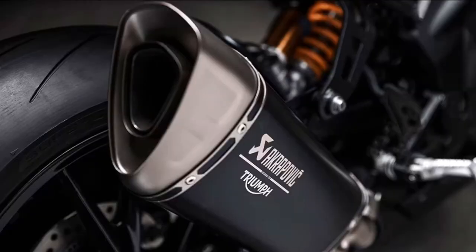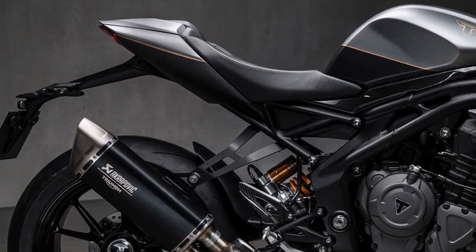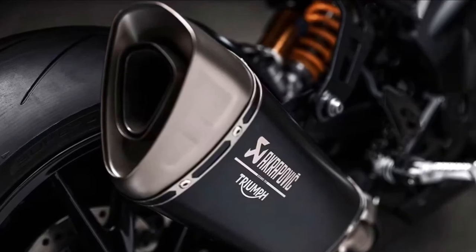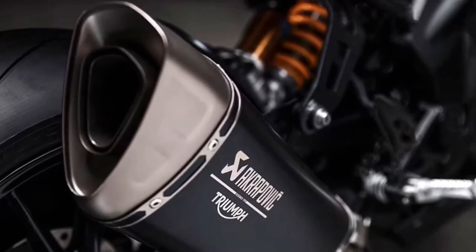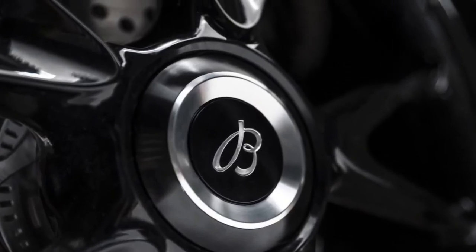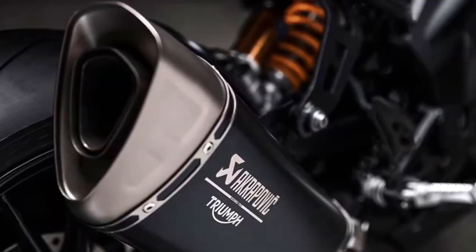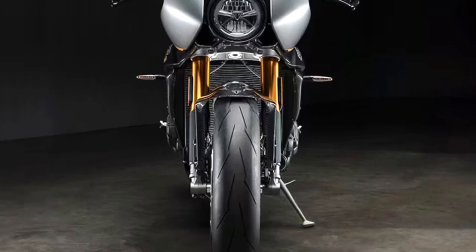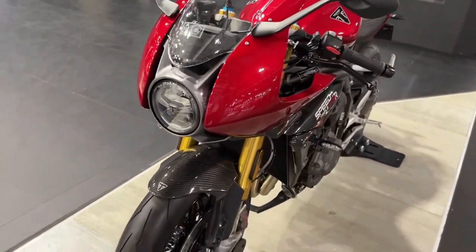At the heart of the Speed Triple 1200 RR Breitling Limited Edition lies a potent 1160cc triple engine, delivering exhilarating performance and a distinctive exhaust note that resonates with enthusiasts.